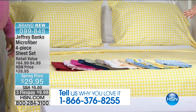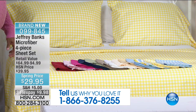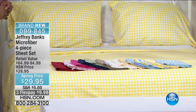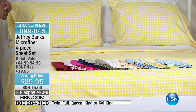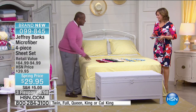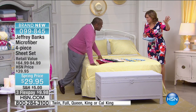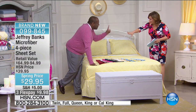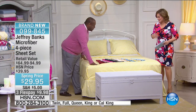At HSN, no matter what size you choose — twin, full, queen, or king — you always pay the same price. It's $29.95 for everybody to get these customer pick sheets, and that's for a full set: flat, fitted, and two shams. If you shop elsewhere, you'll pay much more — even $29.95 for just one sham. So the value here is remarkable.